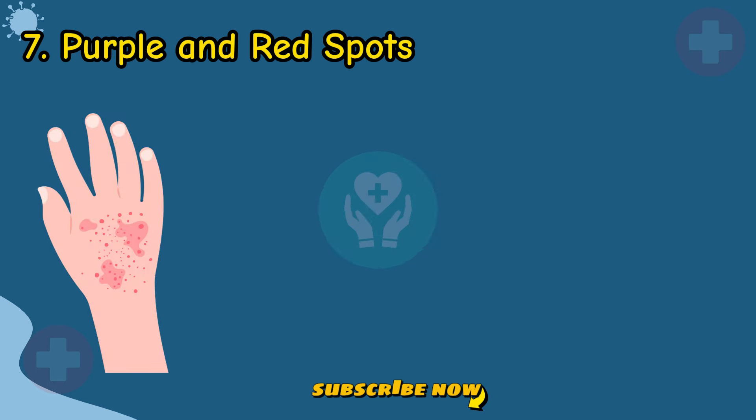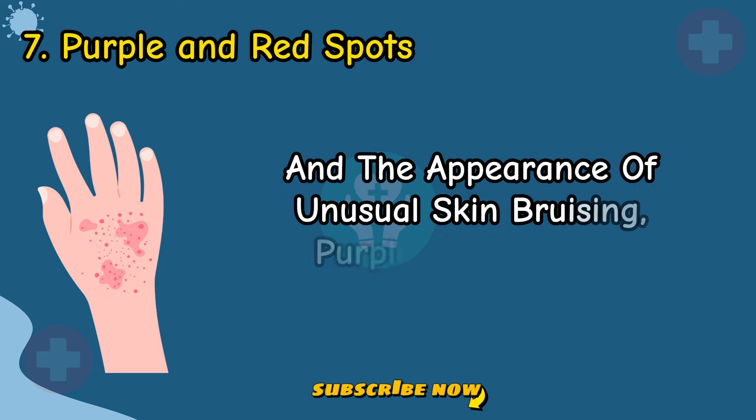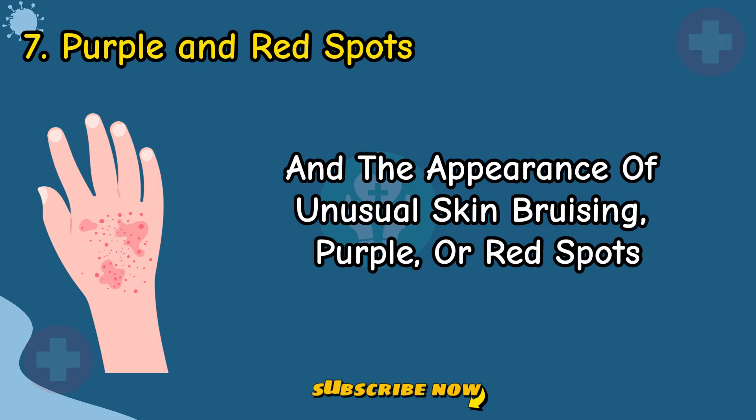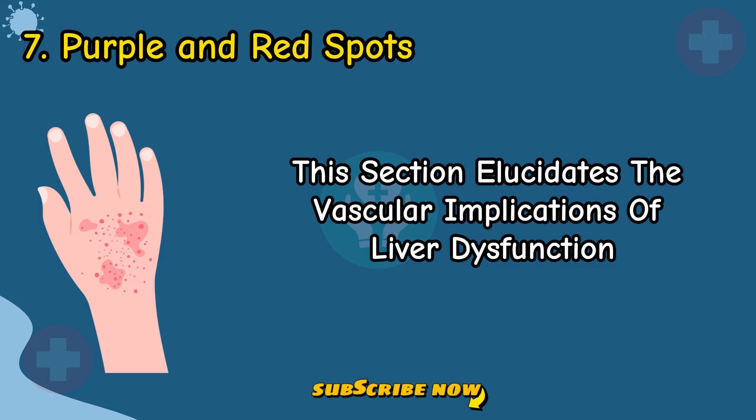Sign 7: Purple and Red Spots. Understand the relationship between poor blood clotting, liver disease, and the appearance of unusual skin bruising — purple or red spots. This section elucidates the vascular implications of liver dysfunction.